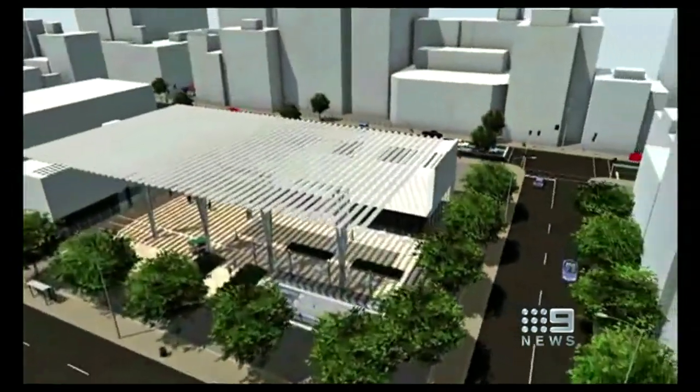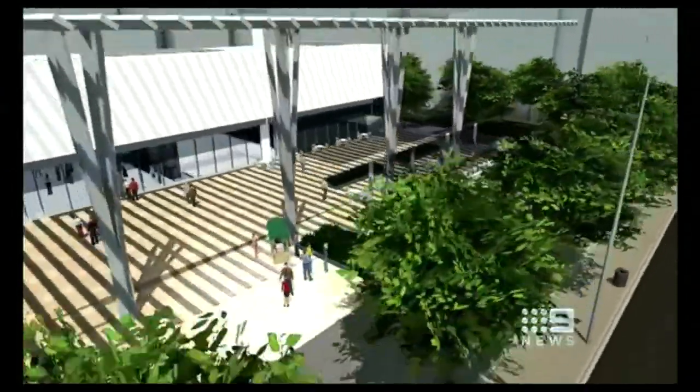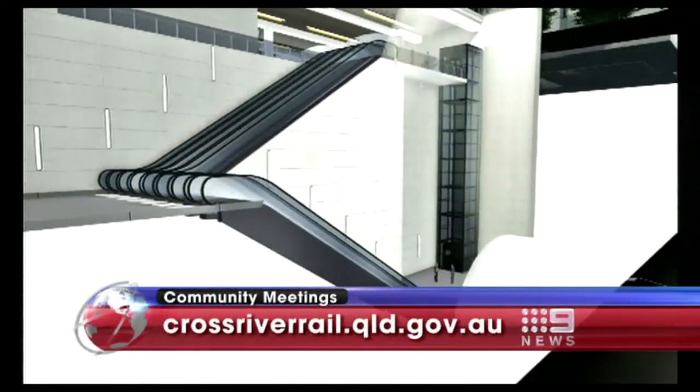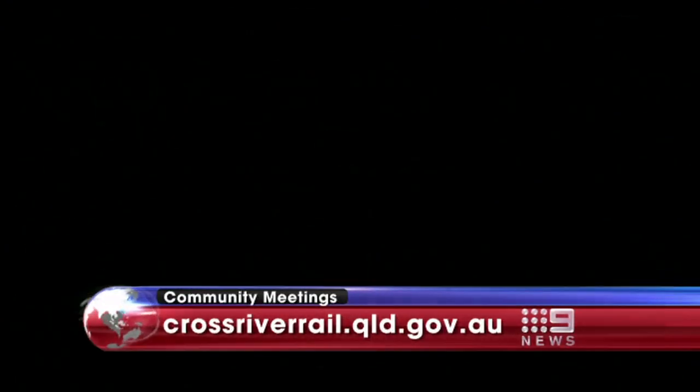About how we design the project and how we might construct the project — and that's a key point for the community to understand what impacts there might be. Community meetings get underway this weekend. For details go to crossriverrail.com.au.